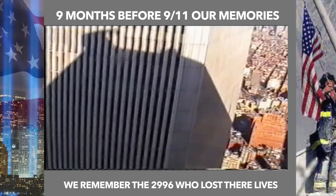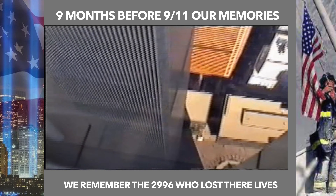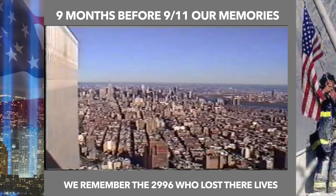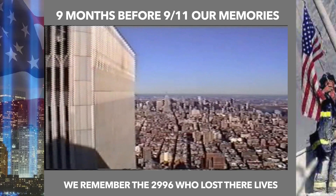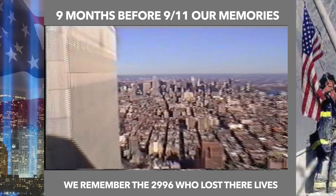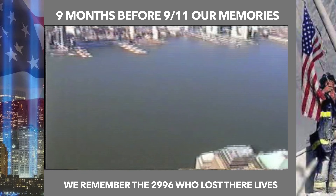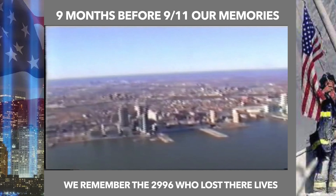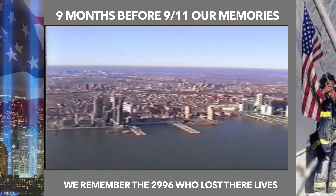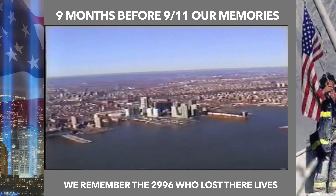The North Tower just looked absolutely huge when you looked from the top all the way down to the bottom. We just loved being at the top looking all the way down towards the Hudson River and Jersey City. The World Trade Center gave some fabulous views of Lower Manhattan.